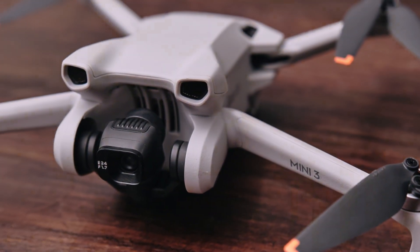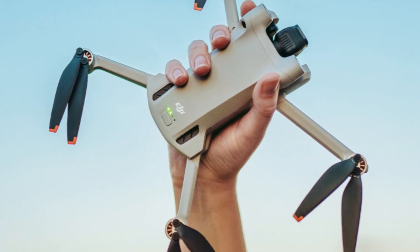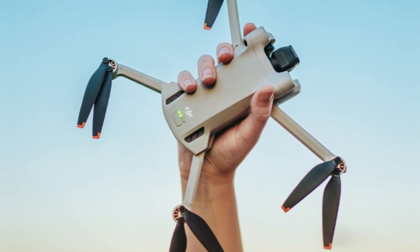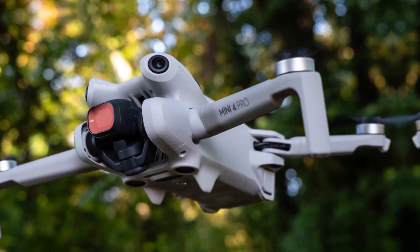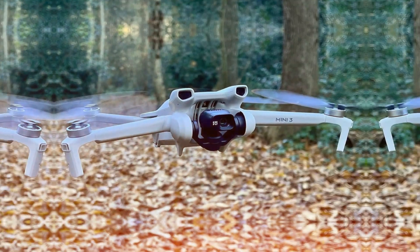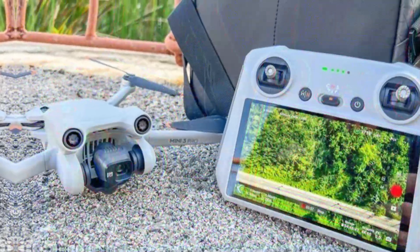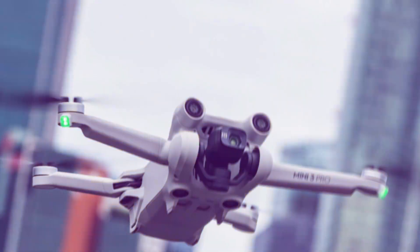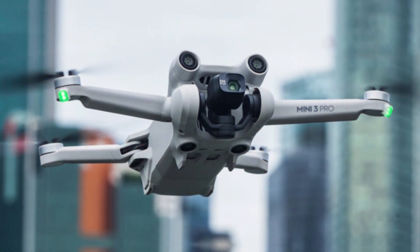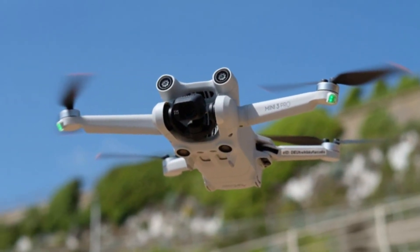This will result in more realistic and visually appealing images. The combination of a larger sensor, advanced image processing algorithms, and other technological advancements is expected to elevate the Mini 5 Pro to new heights. With this device, DJI aims to provide users with a powerful and versatile tool for capturing stunning aerial footage and photography, whether they are seasoned drone enthusiasts or casual users. DJI, a pioneer in drone technology, is poised to revolutionize the personal drone market once again with the highly anticipated Mini 5 Pro.